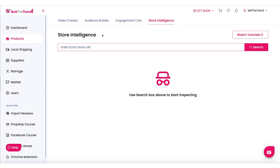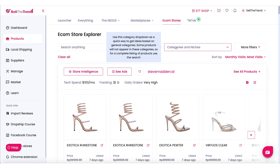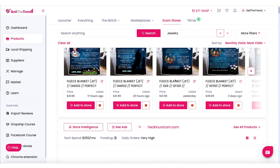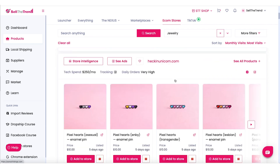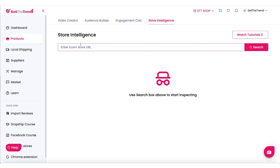The first thing you want to do is enter the URL of the store that you want to inspect and get a store intelligence report about. If you don't have a store in mind or aren't sure what store to enter, you can find a lot of top dropshipping stores in our e-com store explorer. You can put a category in here — so if you want jewelry, for example, this will pull up an entire list of jewelry stores that you can then click the store intelligence button and inspect. So let's go back to our store intelligence page and put in a URL I found in the jewelry niche a bit earlier.